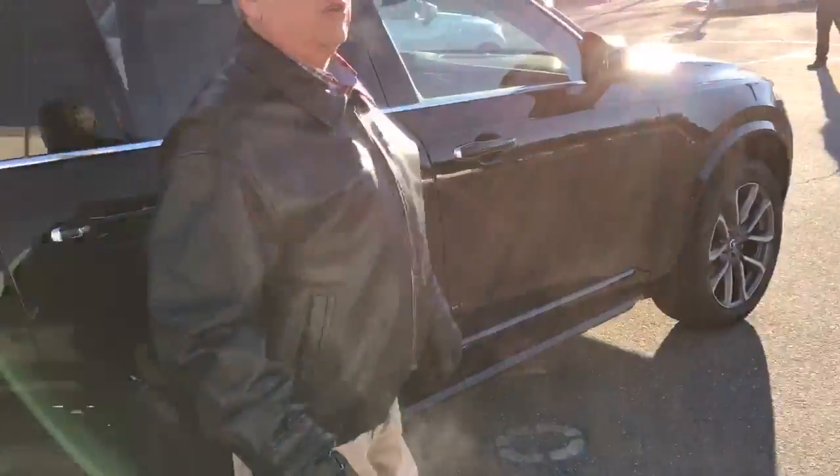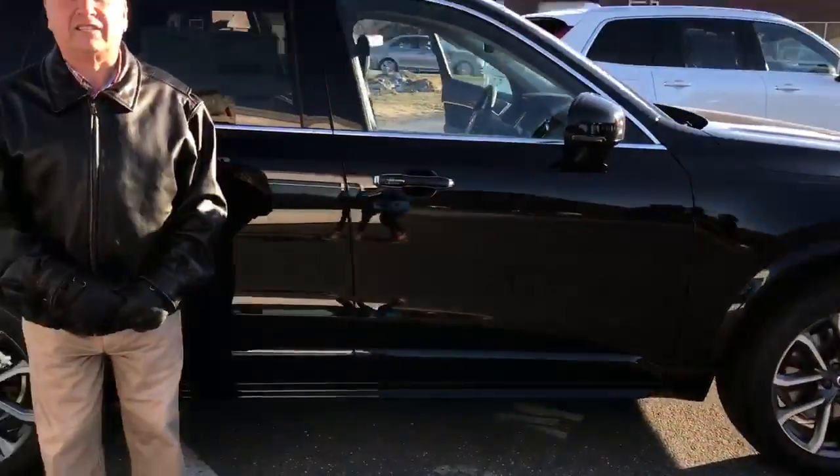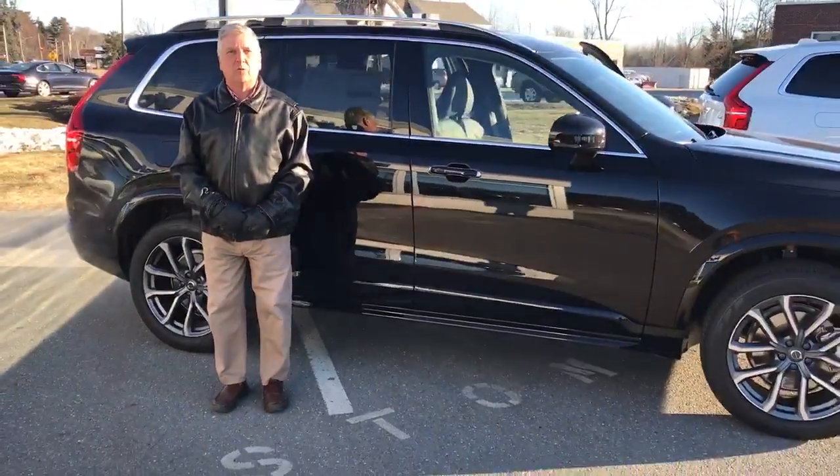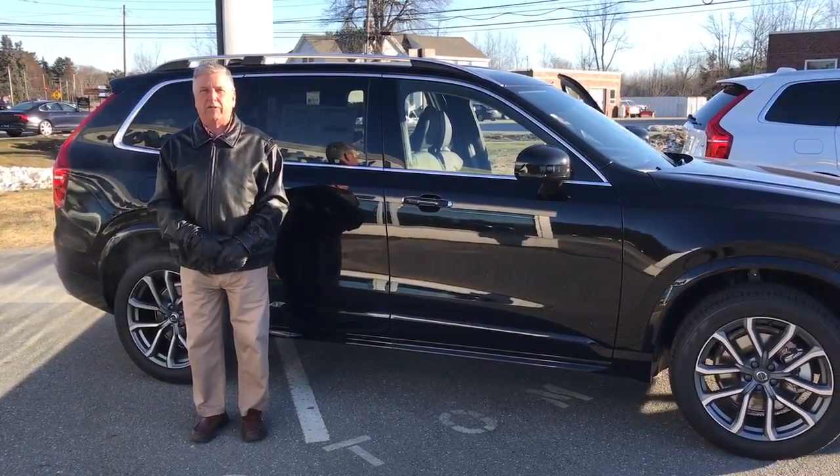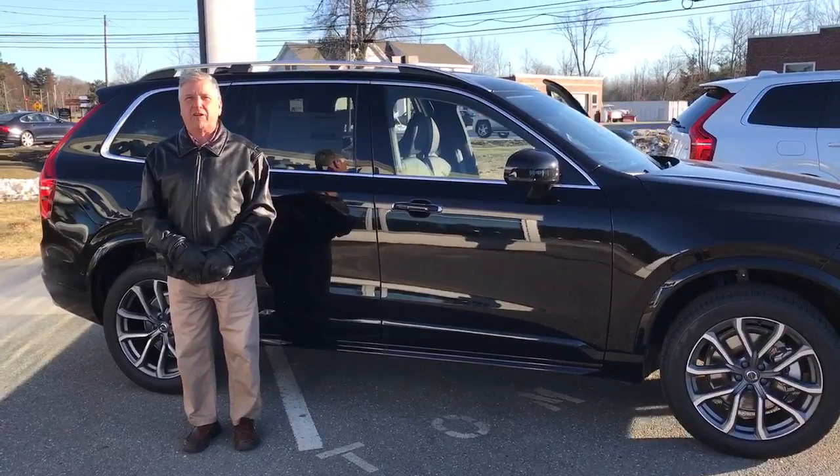Beautiful alloy wheels. If you want to schedule a test drive on this 2017 XC90, give me a call — Ralph P. Angelo, 207-883-5468, or visit me on the web at porcelainbubble.com. Thanks, and have a great day.